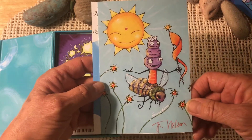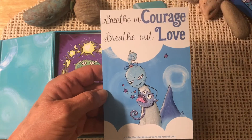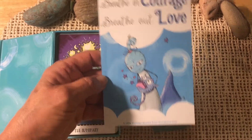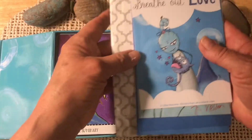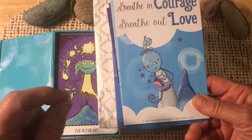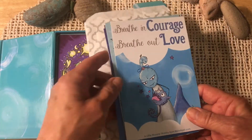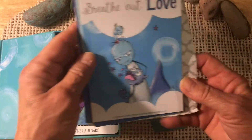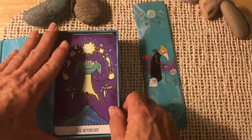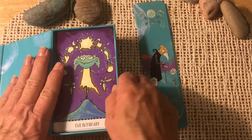I believe that is the representation of the Sun card. "Breathe in courage, breathe out love" — that's kind of my theme for work these days. I have a little smaller card that she sent me of this when I ordered the Whispering Spirits deck and I have it on my desk at work as a kind of reminder to stop and take a breath and not let things get to me.